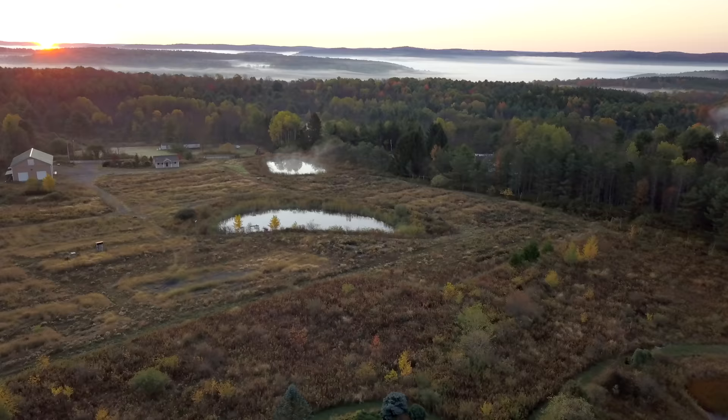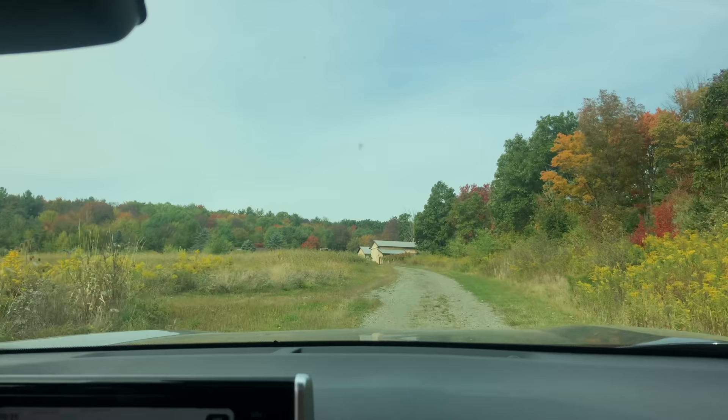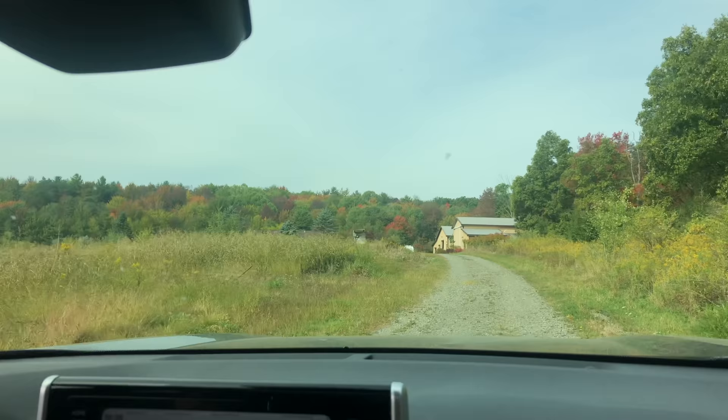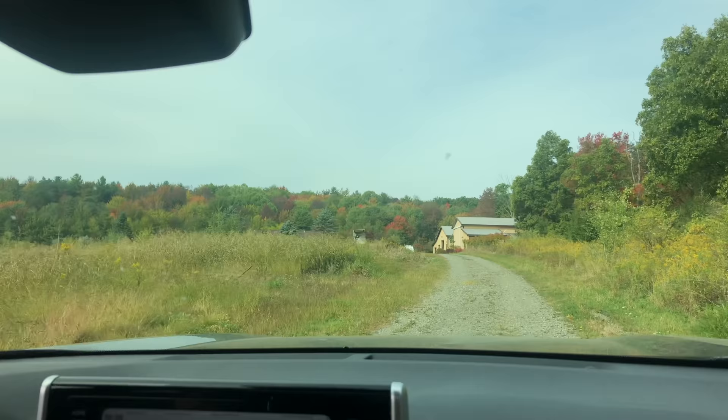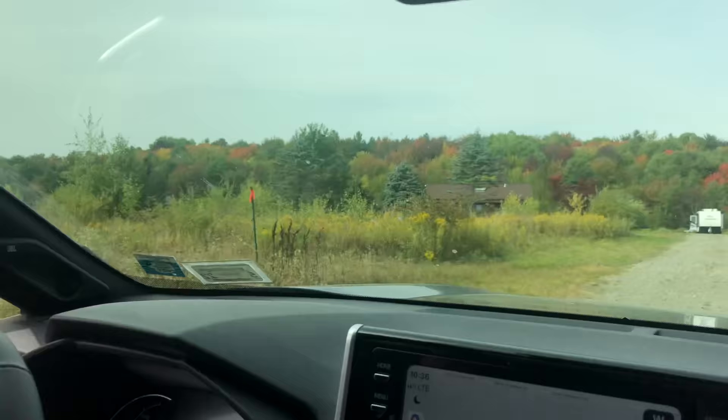By the time we closed on the land, which was a few months later after our first visit, much of that area had already started to fill in with plant life, making the establishment of a native meadow seem that much more daunting. We are driving on the property for the first time in a long time, and it's fall this time — the last walkthrough we'll do before we actually transfer the funds to get the property. Wow, look at all this growth! That's why I was like, uh-oh, how are we going to plant this meadow?